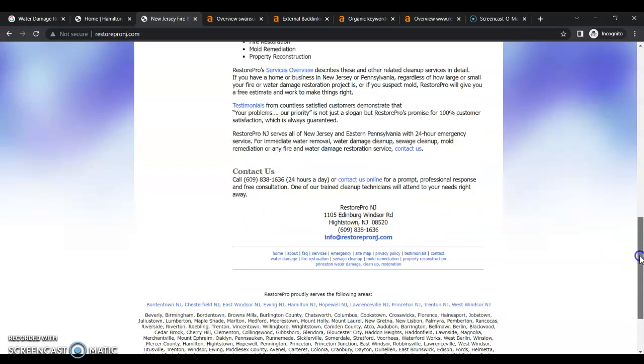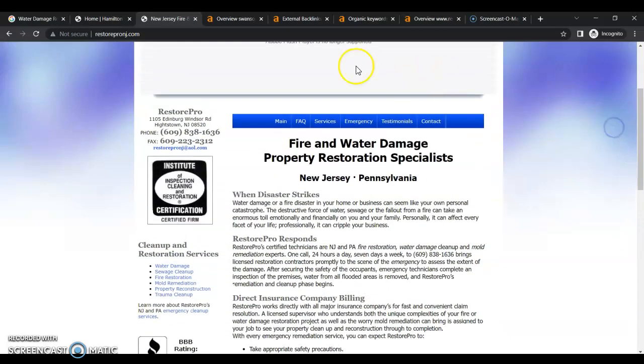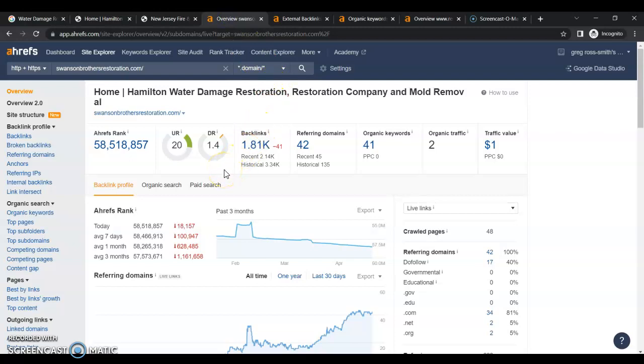In order to beat these guys, you have to have more content, you have to have those additional service area pages, and you need to optimize your content for your keywords. This is a program called Ahrefs that helps us analyze how your website is performing. As you can see, you have a 1.4 rating out of 100 in Google's trust flow for your entire website, and that's because of your referring domains and backlinks.